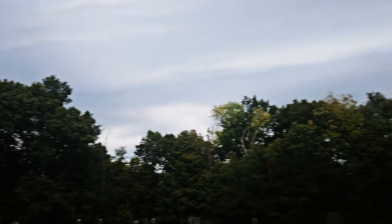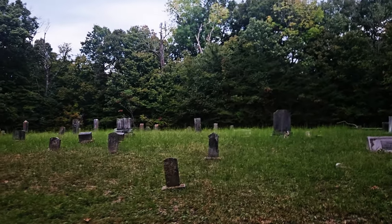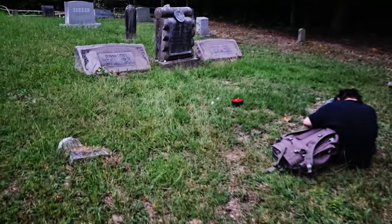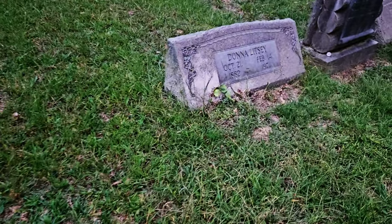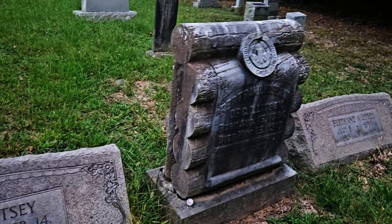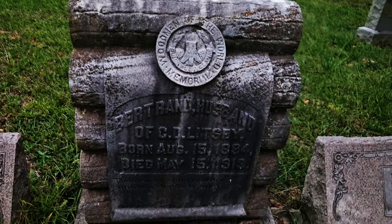Look at the storm clouds y'all! We just did an investigation here at the cemetery on a live stream — we still got equipment out. Look at this tombstone, that's beautiful right there.